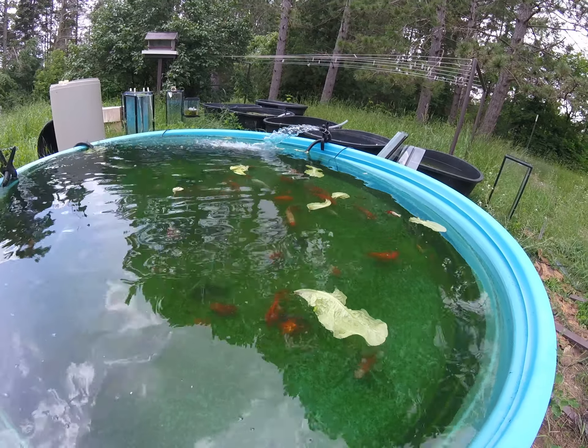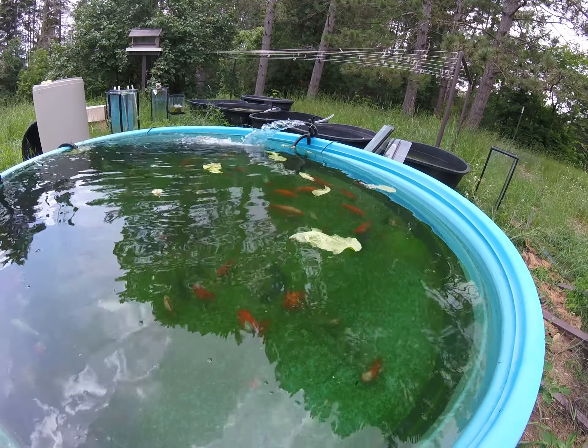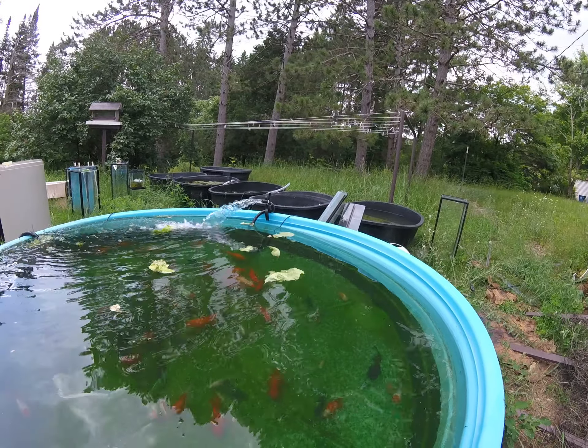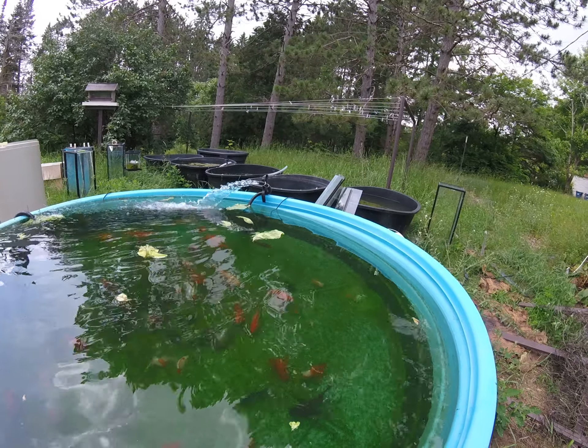I am moving every single goldfish I have into the 600. I know it's really loud — that's my second pump I'm using just to keep water flow and oxygen really good.